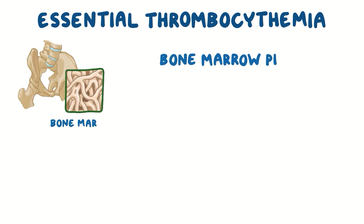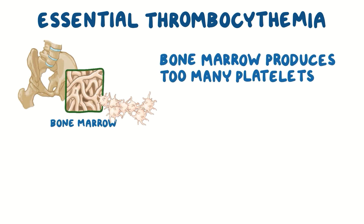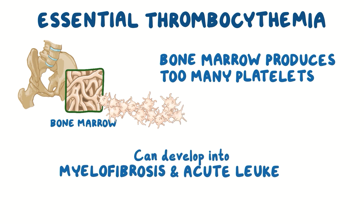Essential thrombocythemia is a slowly progressive disease where the bone marrow produces too many platelets. In rare cases, essential thrombocythemia can develop into myelofibrosis and acute leukemia.